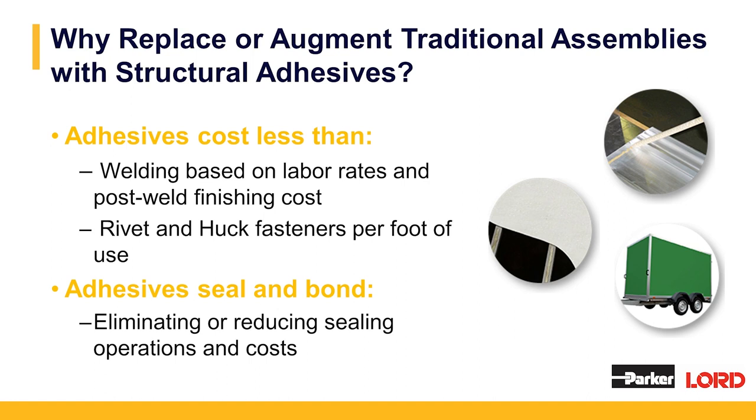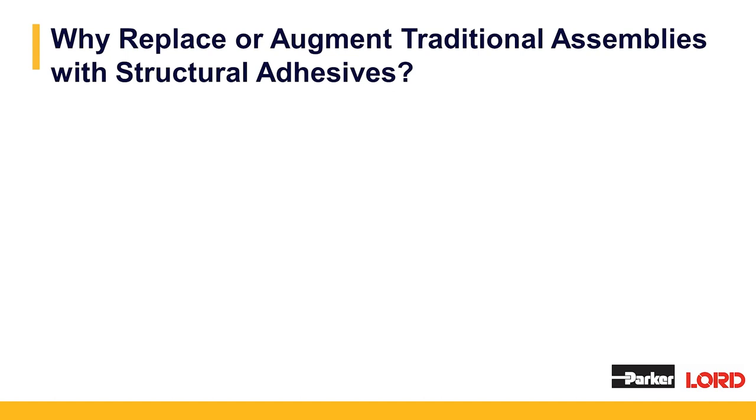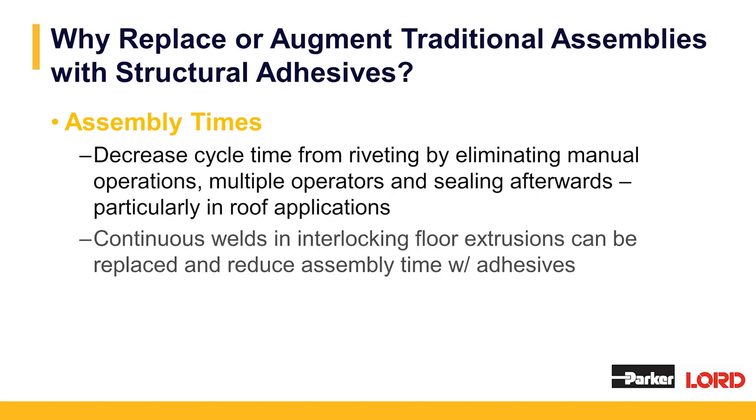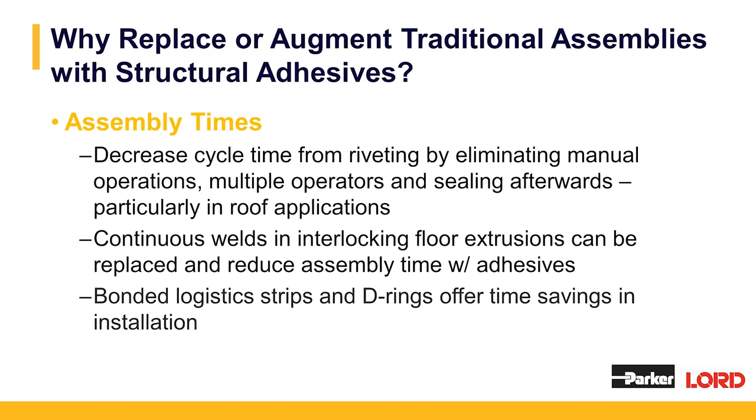Adhesives seal and bond, eliminating or reducing sealing operations and costs — it's a one-step process, whereas riveting requires putting in a sealer and then the rivets, causing extra labor time. Another reason to replace traditional assemblies with structural adhesive is assembly time. We can decrease cycle time from riveting by eliminating manual operations, multiple operators, and sealing afterwards, particularly in roof applications. Continuous welds and interlocking floor extrusions can be replaced, and bonded logistics strips and D-rings offer time savings in installation.